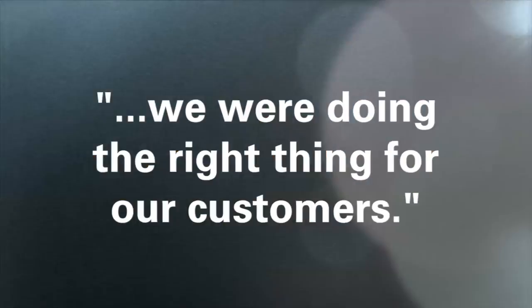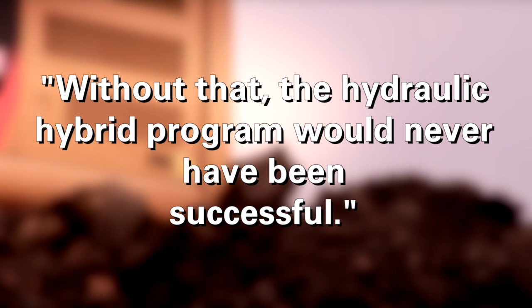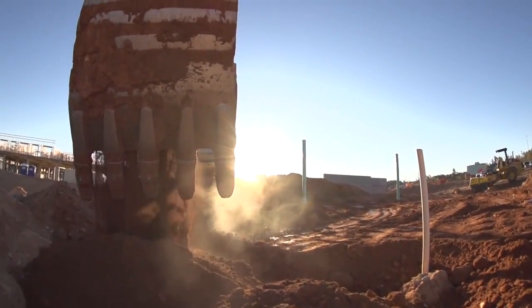The electric hybrid program was absolutely a necessity. We had to go through the development of the electric hybrid to know and understand what that technology could do for us. Without that, the hydraulic hybrid program would never have been successful. But what's really important is our customers are voting for the path that we ultimately chose.